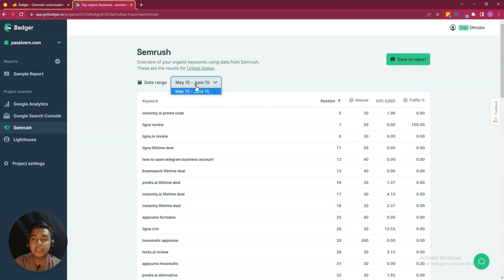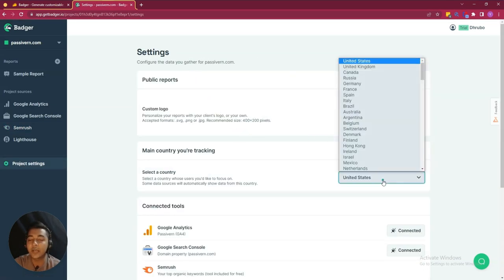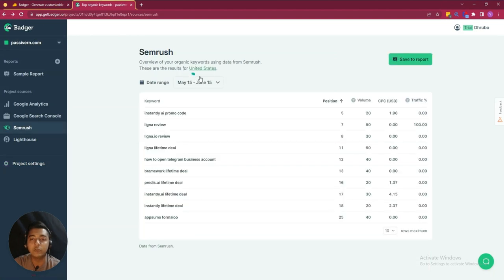You can also select the date trends, but maybe only one month of data is available here. This result is for United States, but you can change your country from here, and depending on your country you will see the data.